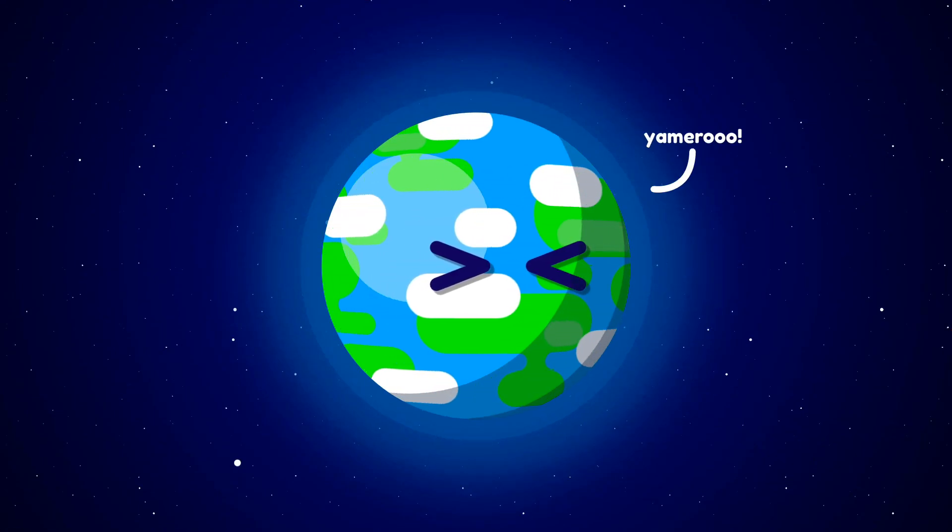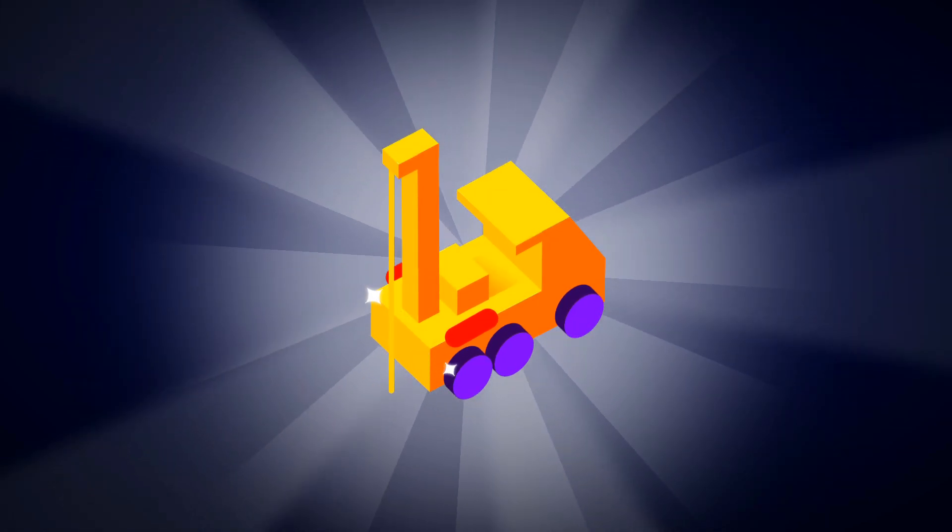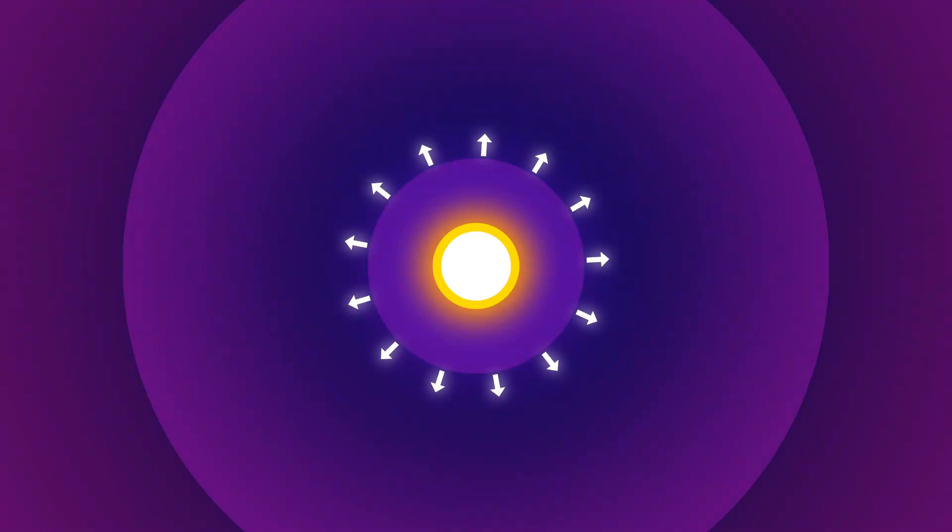Earth is trying to shut the hole. But let's consider we have built a hypothetical machine which can dig a hole this deep. Still there is a problem — the heat.